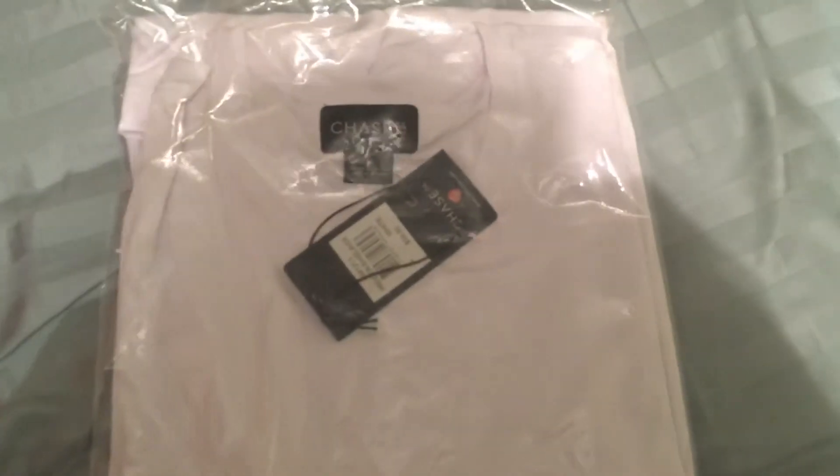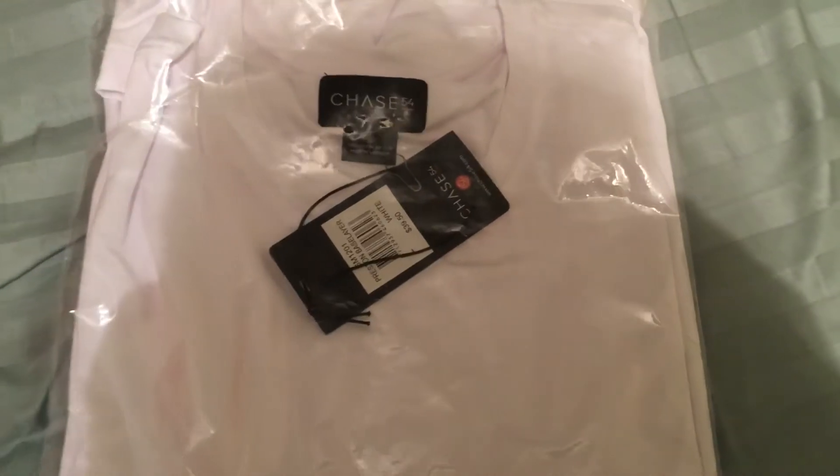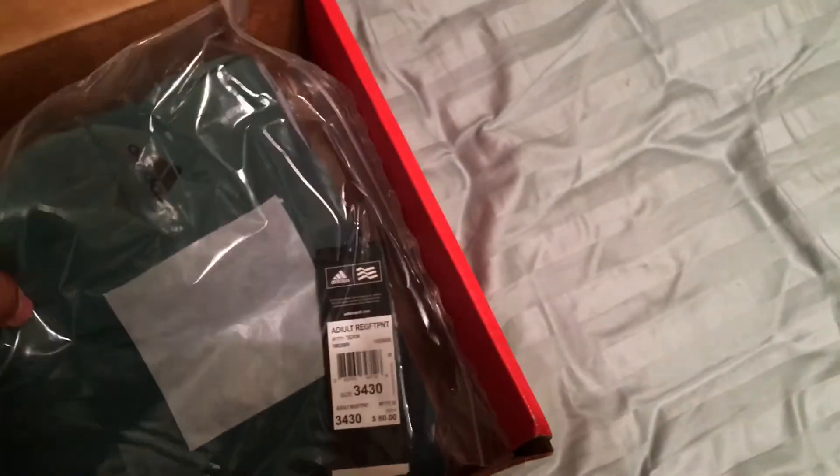The first item we have is a Chase 54 — looks like it is a base layer shirt, so maybe something that you wear underneath your polo. Looks like it's long sleeve.